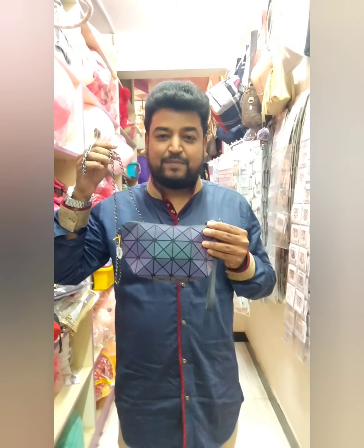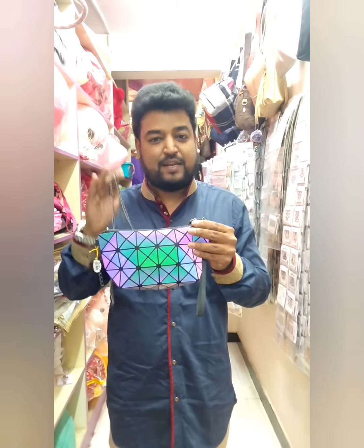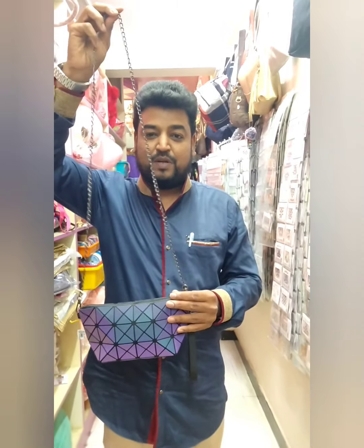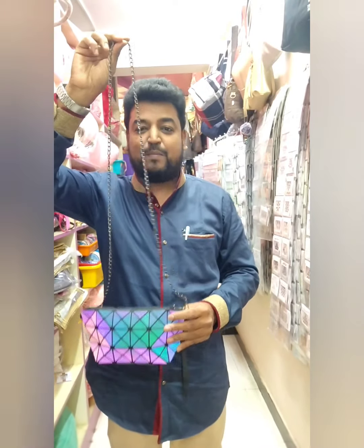This is a radium sling bag with diamond cutting. This is a small size, medium, and foldable bigger size. The sling is here with a chain. Customers have flaps — this is the model.